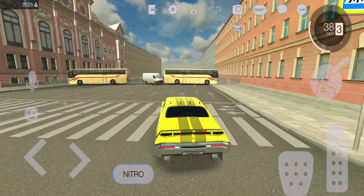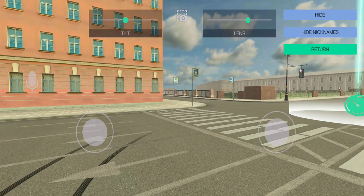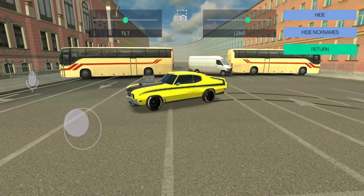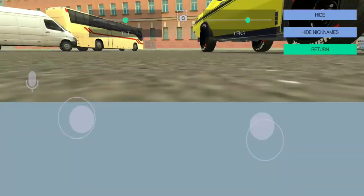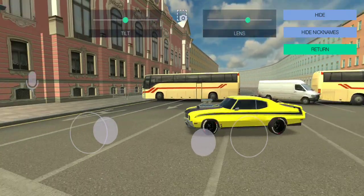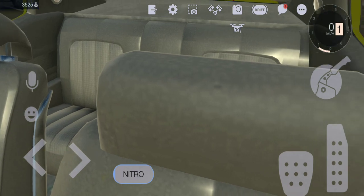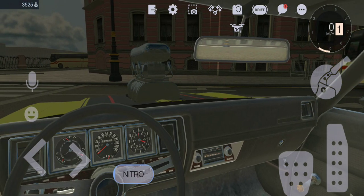Oh yeah, before I forget — with the new update you can use like a drone camera. You can zoom in and zoom out if you want to take a picture of your car or something. It's kind of tricky but it's freaking cool. And then you can change your camera angle — you can go to the inside of the car. You can see the interior, and you can even see the big engine popping out of the hood. That is just so cool.